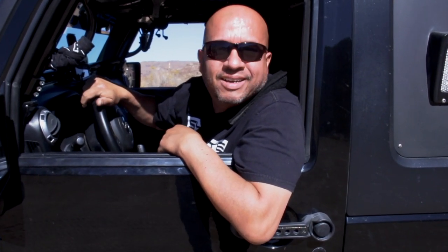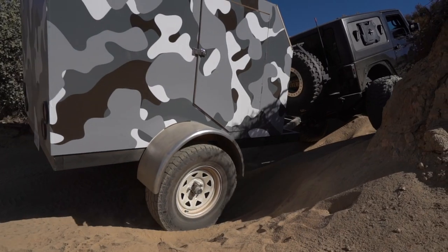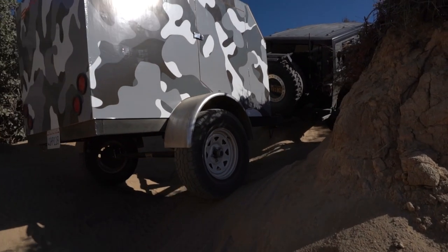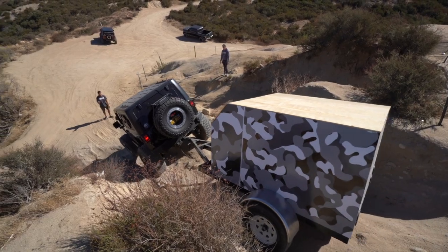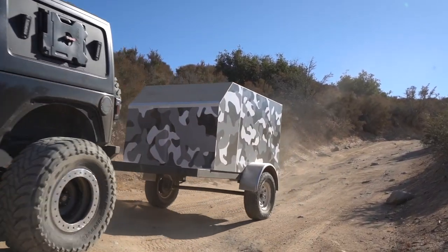All right guys, here we go — we're gonna put the trailer to the first obstacle test. I couldn't feel the rig behind me going up, nor could I feel it coming down. It didn't do anything to my rig.